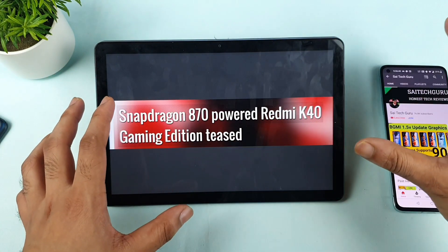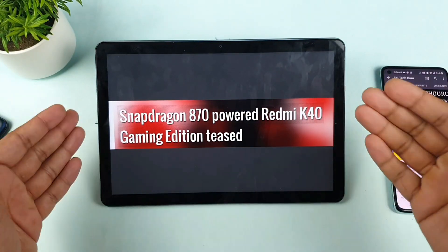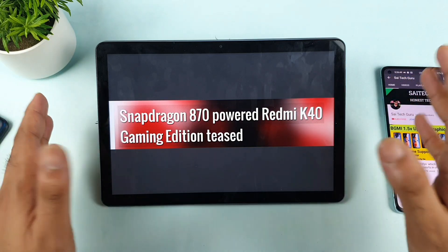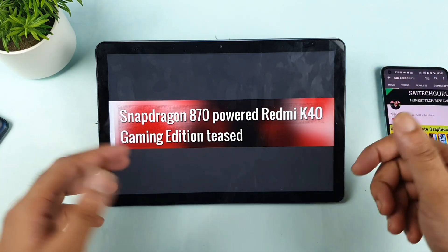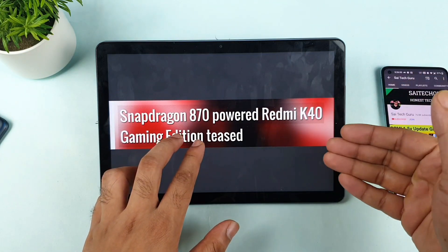My phone is coming very soon — I think I'll receive my POCO F3 GT, which has the Dimensity 1200, maybe on Wednesday. I'll be able to review it as soon as I get the phone. I just thought of sharing this information about the Snapdragon 870 variant, and I'm not sure why it wasn't included in the first place.